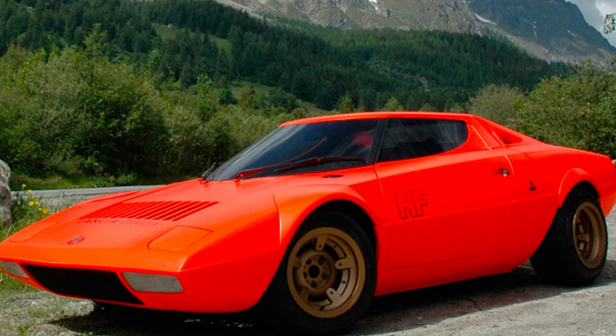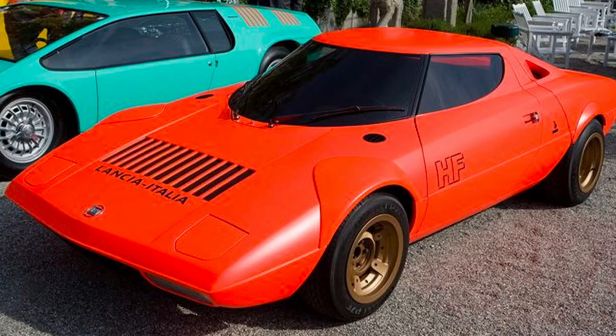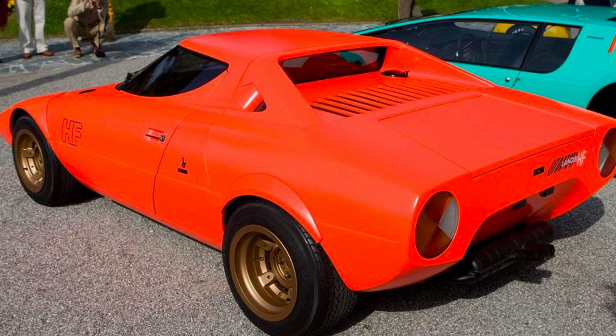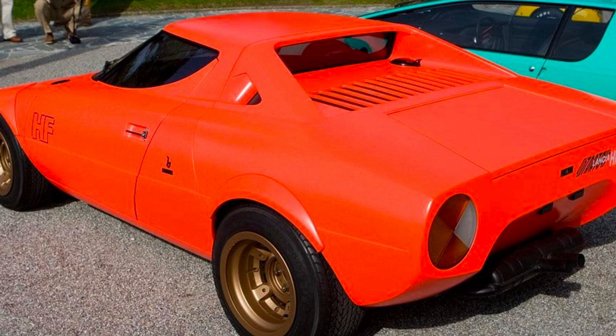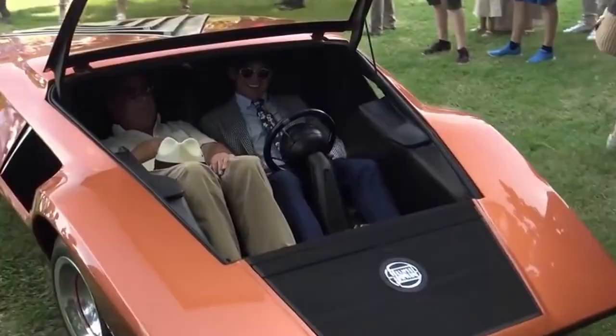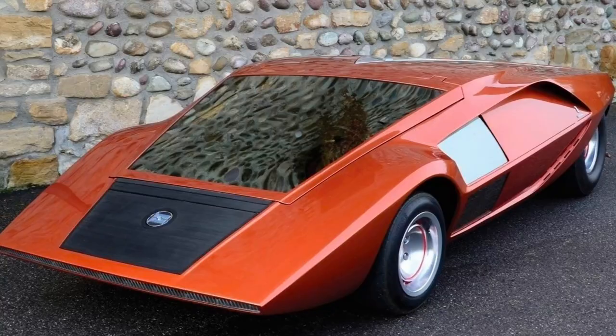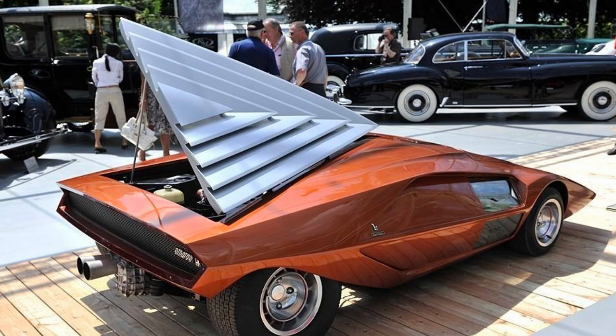Gandini, with the participation of Gianpaolo Dallara, redesigned the body. The rear-engine car became mid-engined, the aluminum body was replaced with a fiberglass one, and the 1.6-liter Lancia engine gave way to a 2.4-liter engine from the Ferrari Dino 246 GT, from which it also borrowed a five-speed manual transmission. The legendary Lancia Stratos HF-0, released in 1972, could reach 100 kilometers per hour in just six seconds. It was admired not only for its power but also for its design, with a futuristic streamlined appearance resembling a spacecraft designed for terrestrial travel.